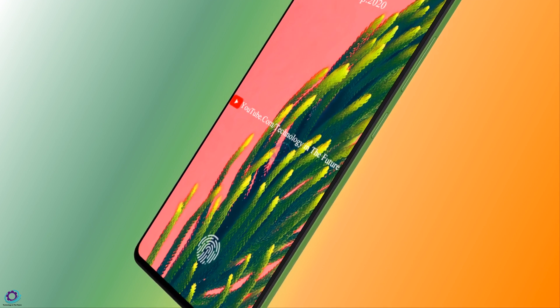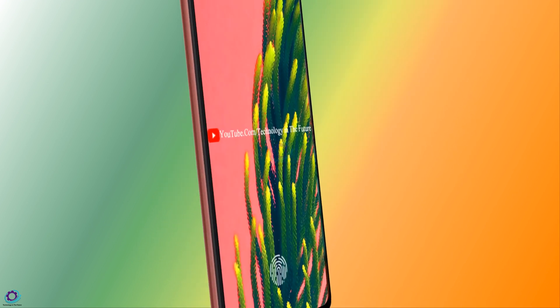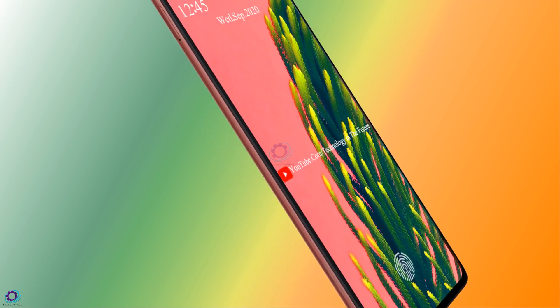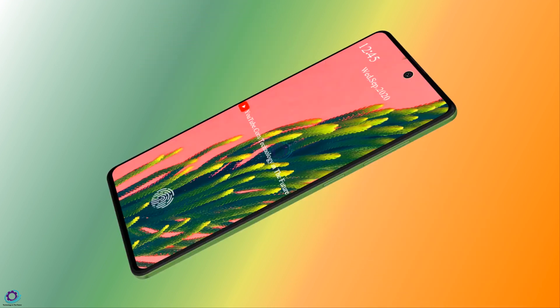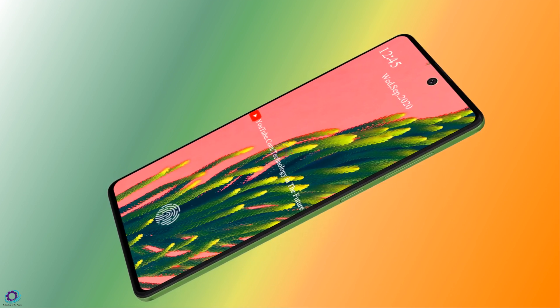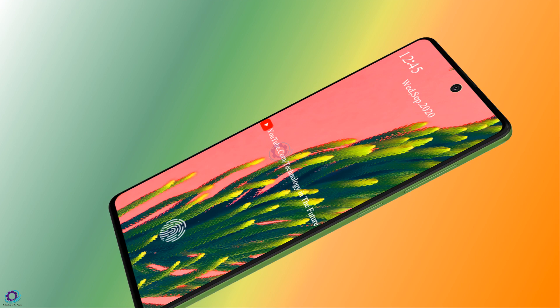The chipset that will power the coming handset is called the Snapdragon 760 5G. This is a chipset of the modern days that will carry support for 5G connectivity. Most smartphones like the Samsung Galaxy A51s are equipped with 5G connectivity, which means that users are going to get high internet speed.